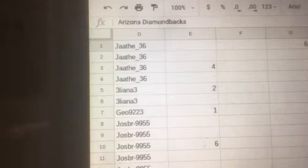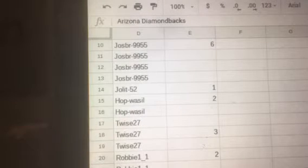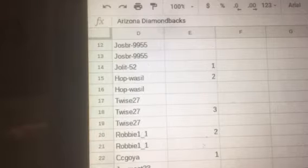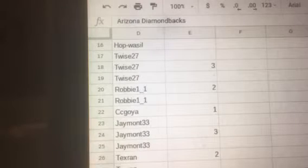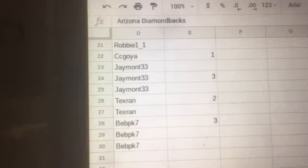Hello everybody and welcome to the 2018 Gold Rush Hall of Fame autographed baseball box break. Let's get into it with four spots. We have JAA with two spots, Leanna with one spot, Geo with six spots, JOS with one spot, JOL with two spots, HOP with three spots, TWICE with two spots, Robbie with one spot, CC with three spots, JMOT with two spots, TEXRAN, and with three spots we have BEBPK7.